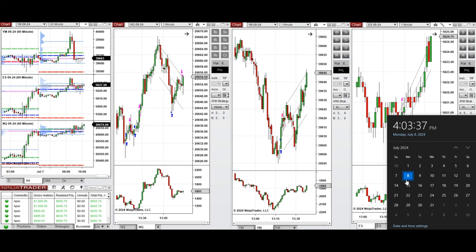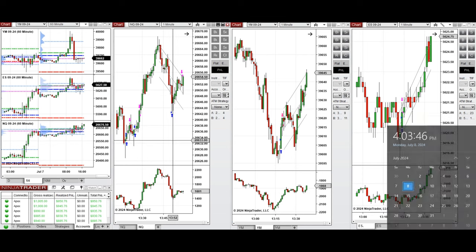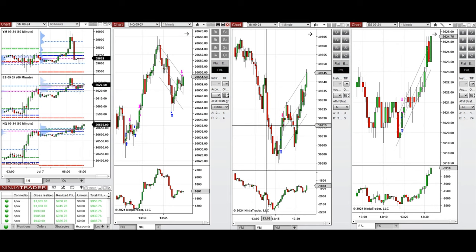Hello everyone, I'd like to share with you the trade that I have taken today on Monday, 8th of July 2024. These trades were taken on Nasdaq, Dow Jones, and S&P 500 futures.